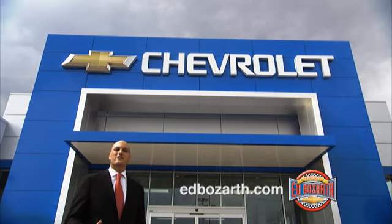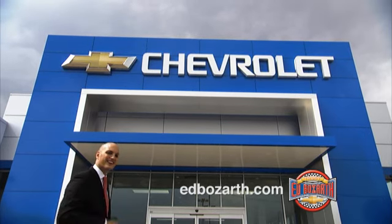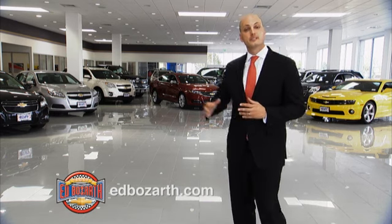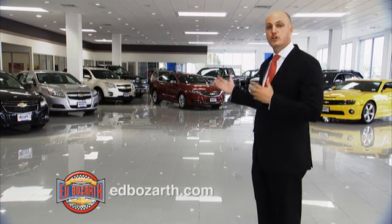Hi, welcome to the all-new Ed Bozart Chevrolet. I'm Kemp Bozart. Follow me. In our spacious, climate-controlled showroom, you'll be able to select from any model of Chevrolet, regardless of the weather.